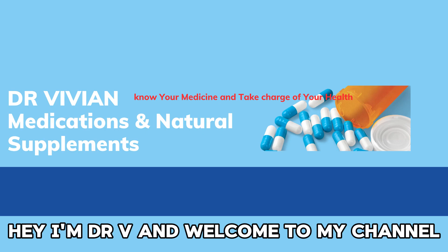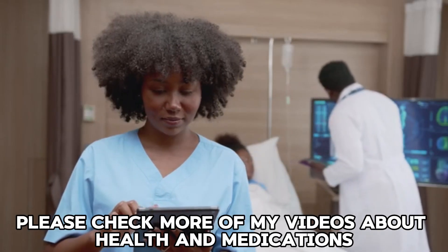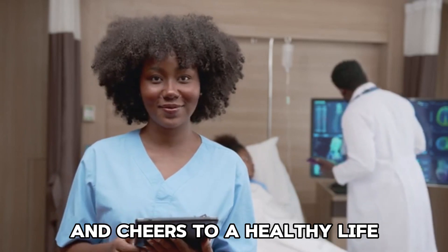Hey, I'm Dr. V and welcome to my channel. Please check more of my videos about health and medications. Cheers to a healthy life!